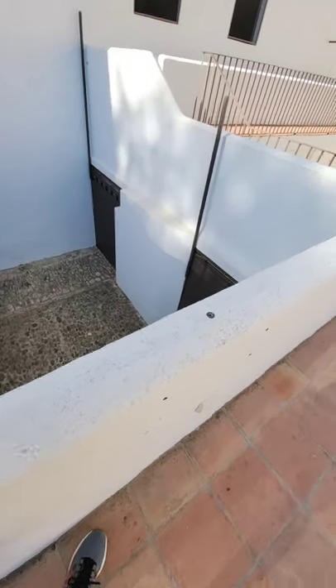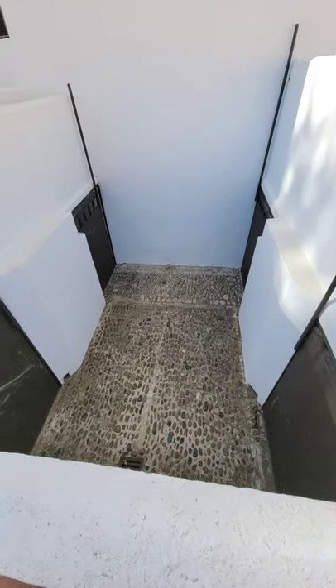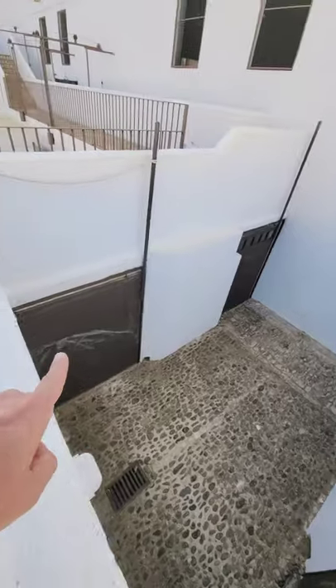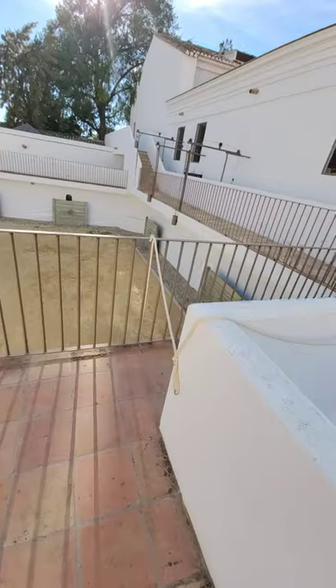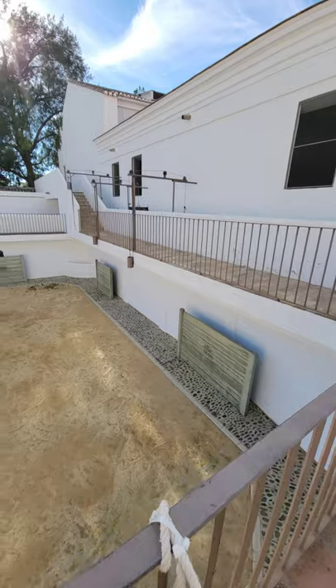I'm kind of doing this backwards. So there's the practice ring. Here is the area of transition where they could bring the bulls through that door, that door, that door, or that door. This is incredibly well thought out — just think about this. This was built in the 1500s, and it's still operational to this day.